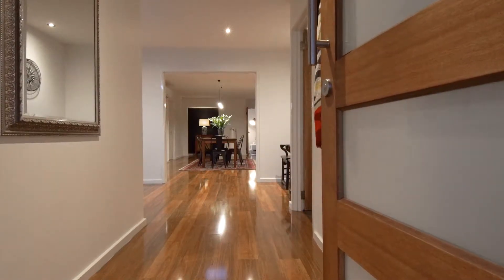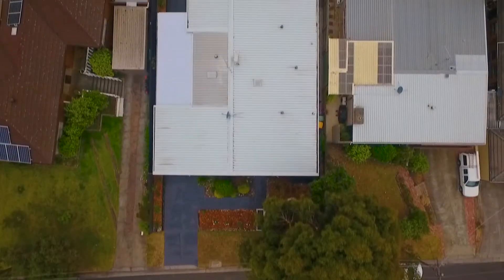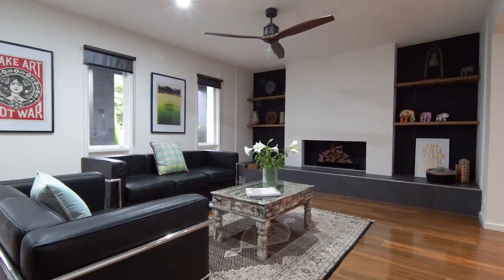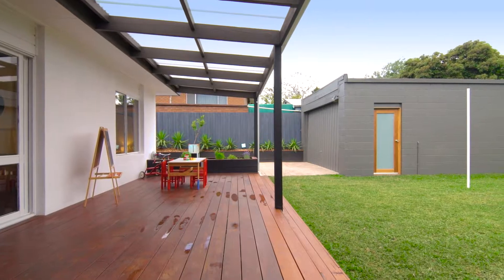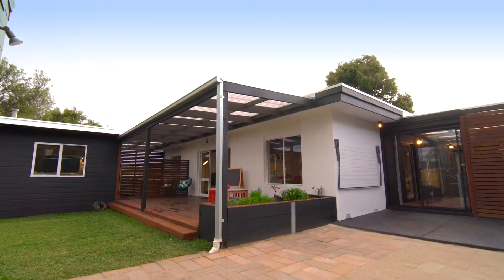Absolutely immaculate inside, this property has been painstakingly renovated to the highest of standards. The property offers a multitude of living spaces — a formal lounge to the front with an open fireplace, ideal for entertaining. A second living space to the rear is adjoined by two bedrooms, with sliding doors opening out onto the rear yard and deck, making it perfect for a children's rumpus room.